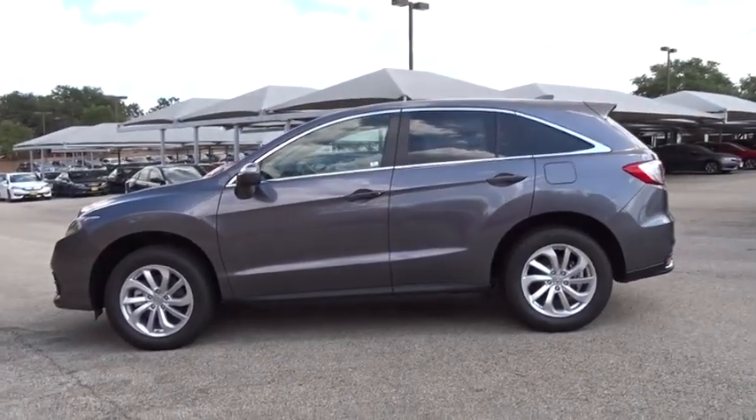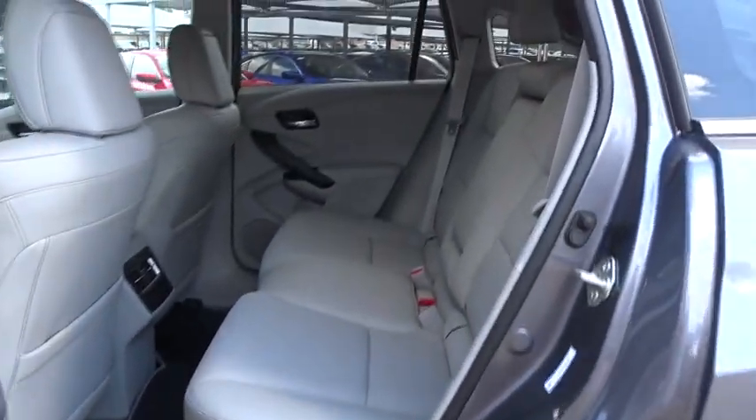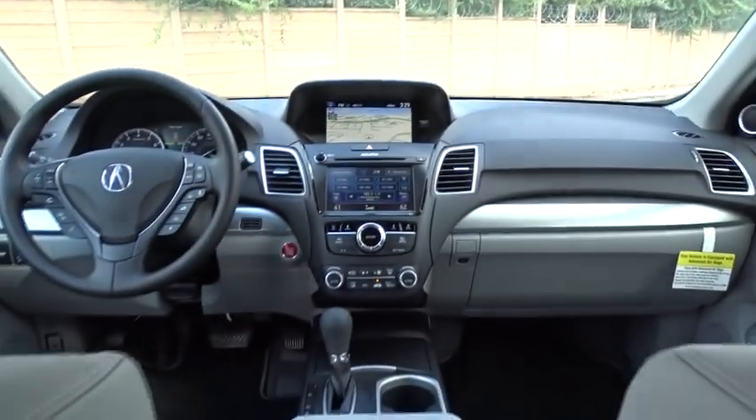Stability control, navigation system, traction control, keyless entry, steering wheel audio controls, anti-lock braking system, power liftgate, power passenger seat, backup camera, lane departure warning, and Bluetooth.